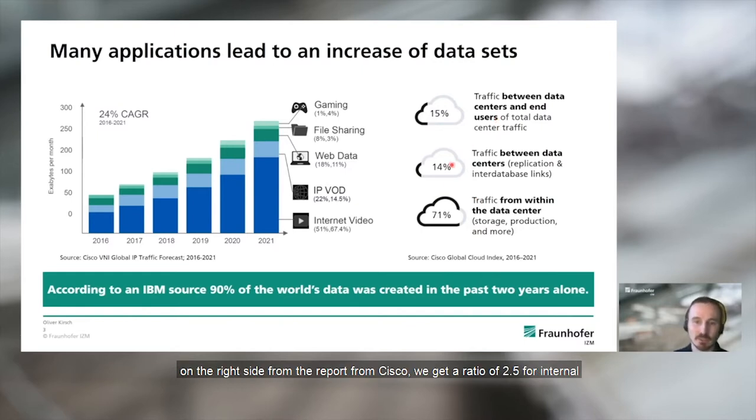With the numbers on the right side from reports from Cisco, we get a ratio of 2.5 for internal traffic in the data center to traffic from outside the data center. With this in mind, we can draw the conclusion that there is an increasing demand for higher data rates and data center interconnect bandwidth that needs to be met.